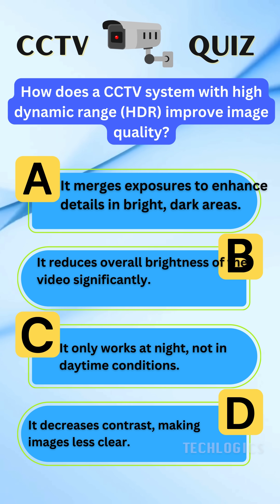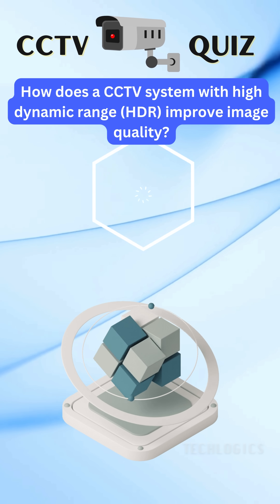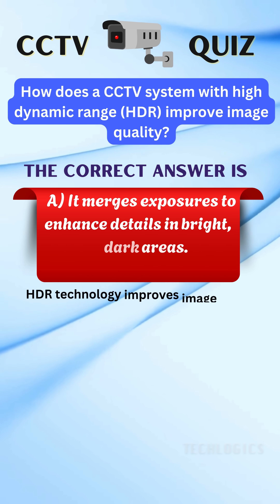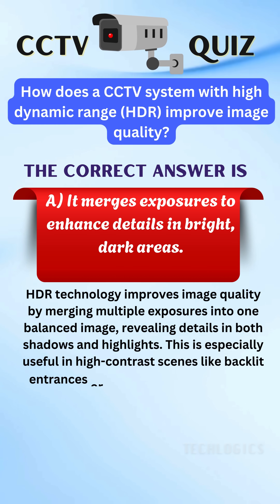Think you know the answer? Let's find out if you're right. Here's the correct answer. The correct answer is A: it merges exposures to enhance details in bright and dark areas.